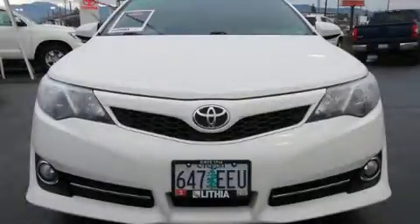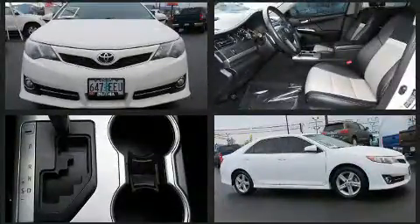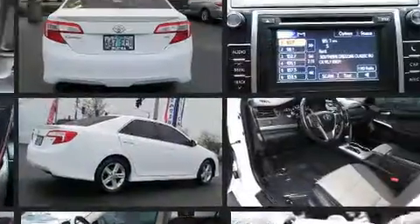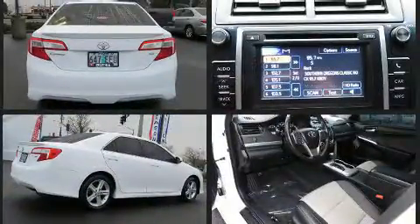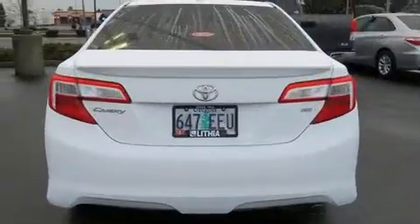Get excited about the 2013 Toyota Camry. This four-door, five-passenger sedan still has less than 45,000 miles. It features an automatic transmission, front-wheel drive, and a 2.5-liter four-cylinder engine. Toyota paid particular attention to efficiency and practicality.